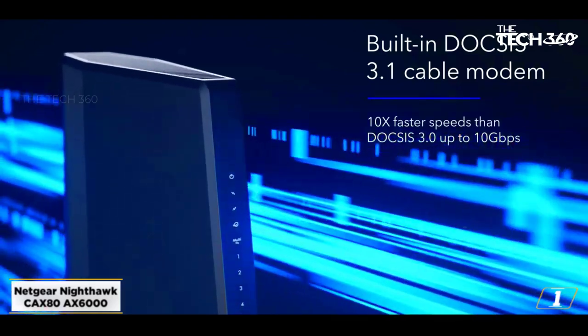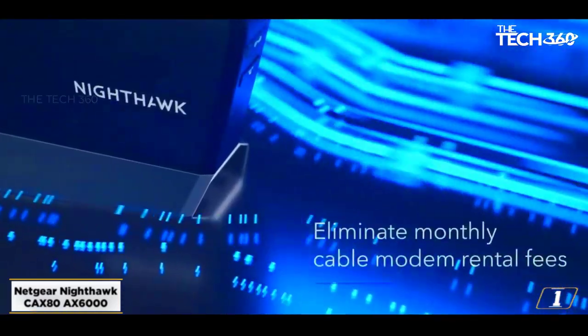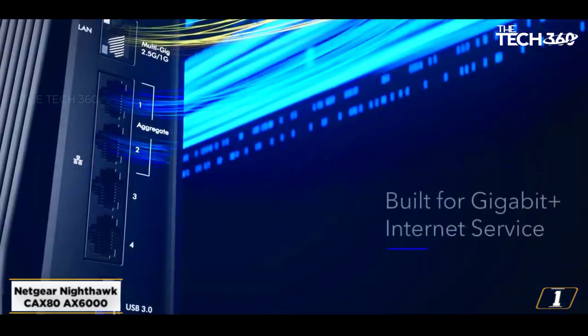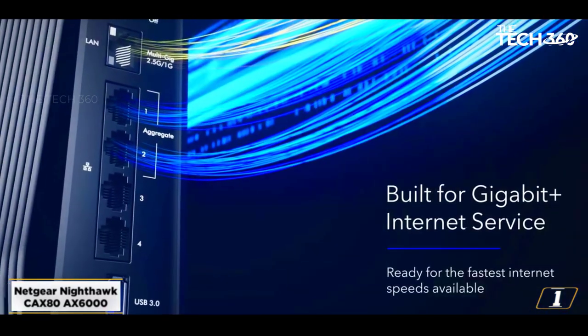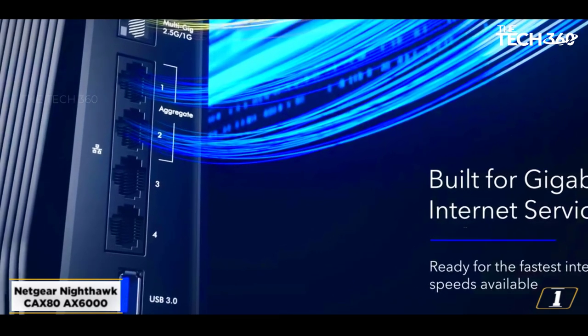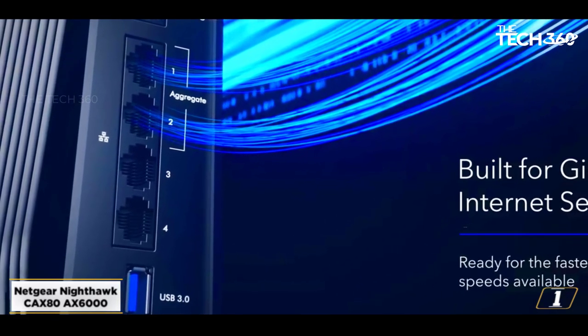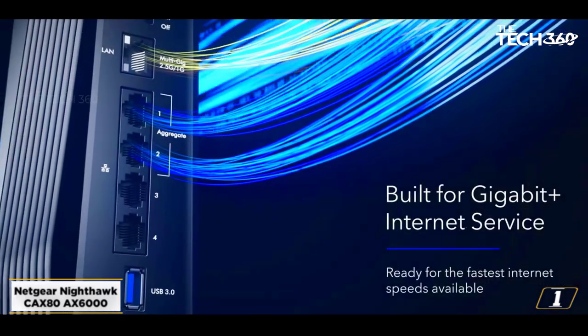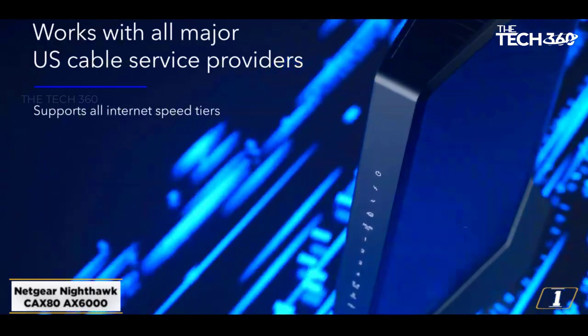With a single plan, plugging your device directly into the ethernet ports can get you speeds at around 980 megabytes per second for downloads and 190 megabytes per second for uploads. The wireless router lets you connect nearly 40 devices simultaneously and maybe even more, provided you aren't streaming 4K Netflix and all.